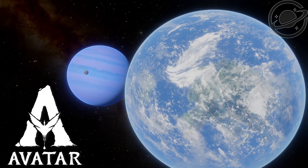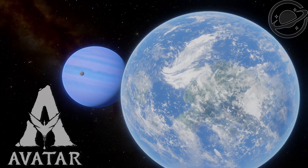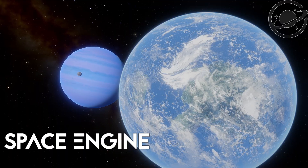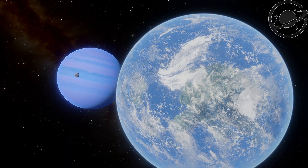Pandora, the moon from the film Avatar. We're returning here again in honor of the release of the new installment of this movie. Hello guys! Today in the Space Engine Planetarium, we'll once again visit Pandora and all the other moons of the gas giant Polyphemus.